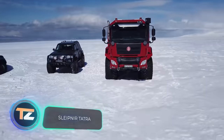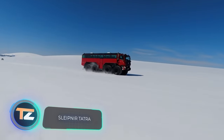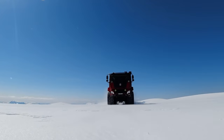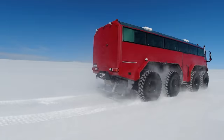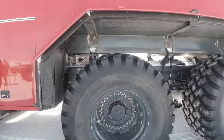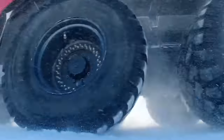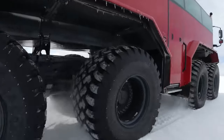A company from Iceland that provides tours of its country has managed to combine comfort with impressive cross-country ability. This sightseeing bus is designed to help tourists cross glaciers, get to the mouths of volcanoes, and reach snow-covered caves. However, it has almost nothing in common with regular sightseeing buses.